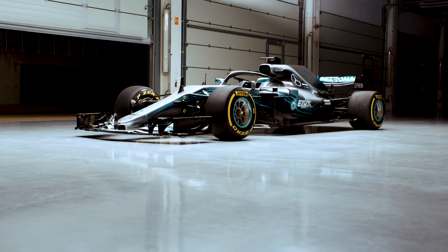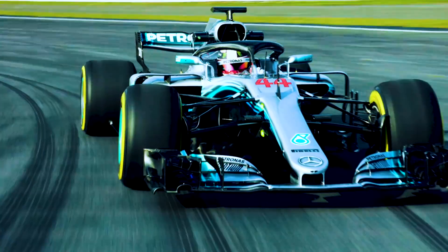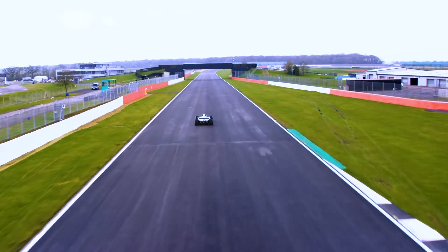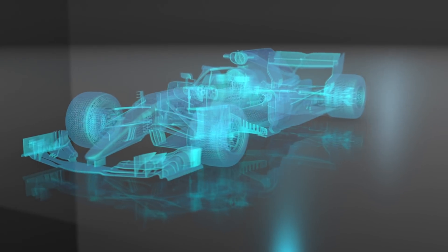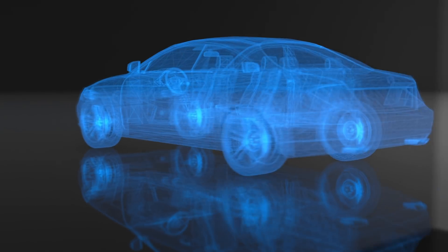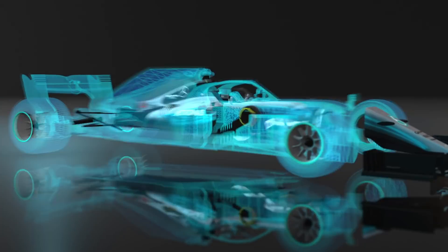For decades, Formula One is not only the Champions League in motorsport — Formula One is also known as the fastest R&D lab on earth. The notion was that motor racing technology would sooner or later trickle down to road car technology. Since the introduction of hybrid powertrains, F1 has cemented itself at the forefront of technology.